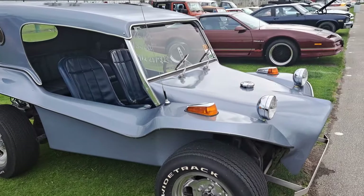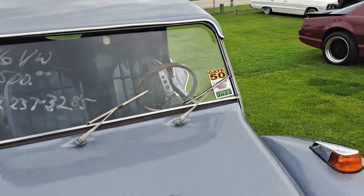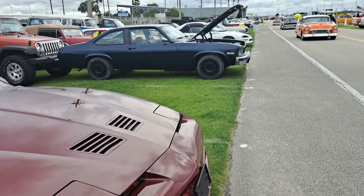Here's another dune buggy — $13,500 on that. It's a fiberglass body Volkswagen. We've got a few Chevys coming along here.